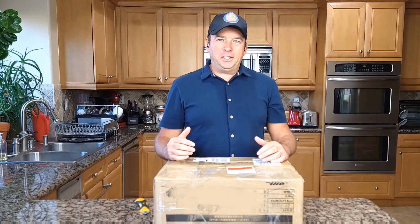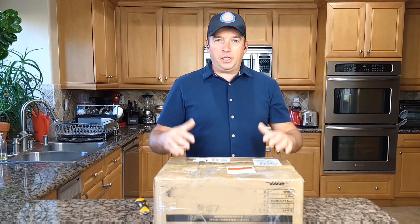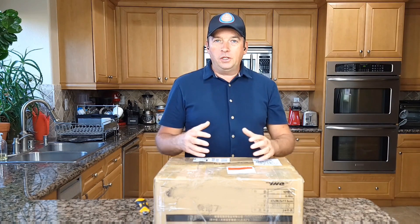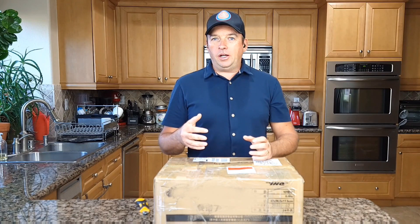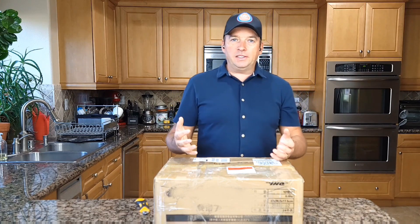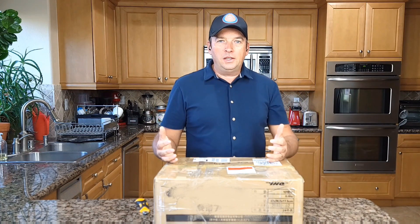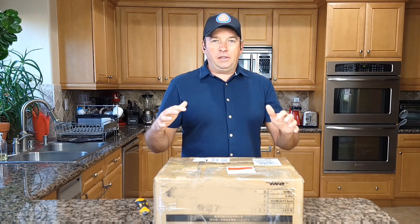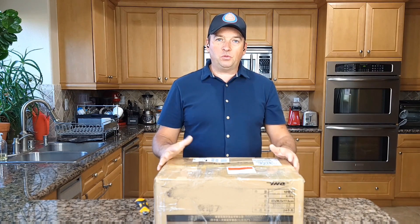Hello everyone and welcome to my channel. Today I'll do unboxing and testing of this product. This type of food you take on hiking, on camping, to keep at home in case of emergency, like catastrophic events like earthquake — anything that happens when you need to have food and you cannot cook it, and it will not get spoiled for 20 years because the life of this food should last for 20 years.